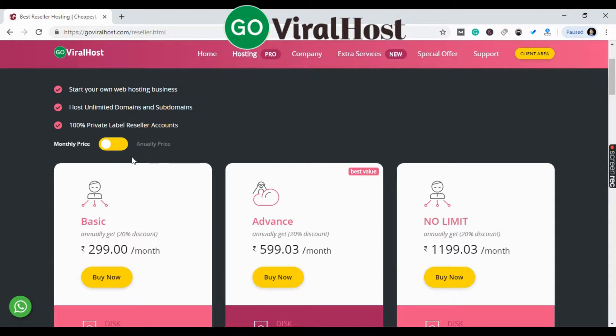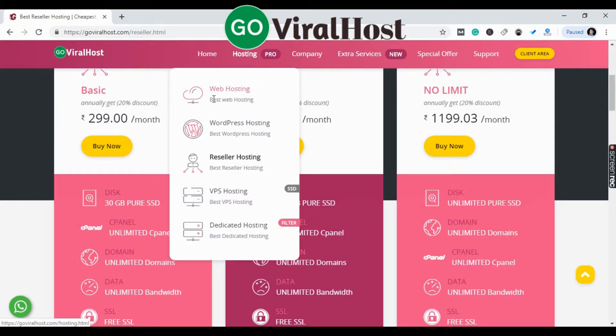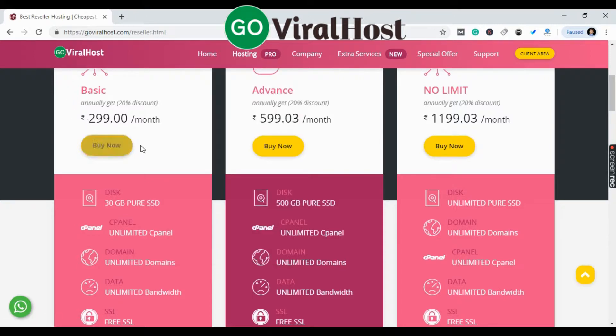The plan includes unlimited cPanels, unlimited domains, unlimited bandwidth, a free SSL certificate, and 99.9% uptime. You can also see that with basic web hosting you only get 2 GB of space and a single domain, whereas the reseller plan gives you 30 GB of space and unlimited accounts.